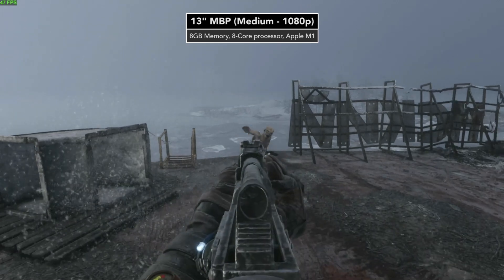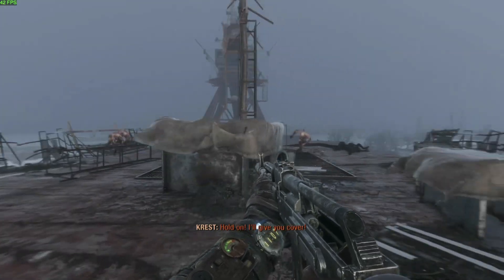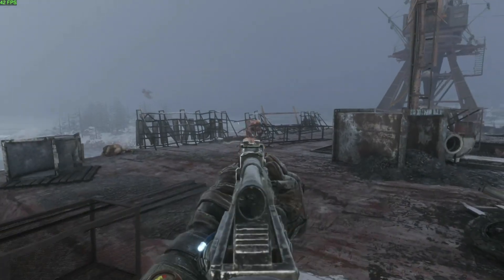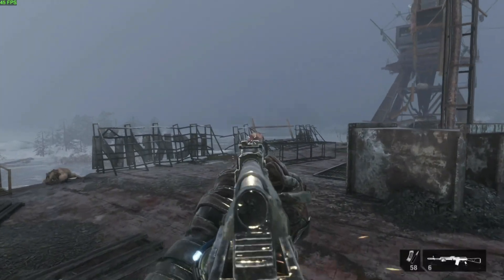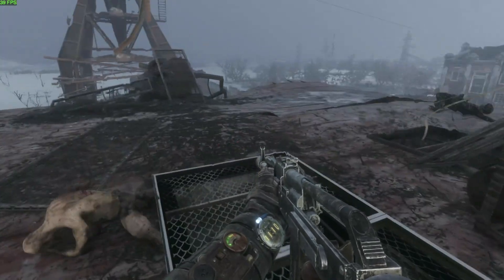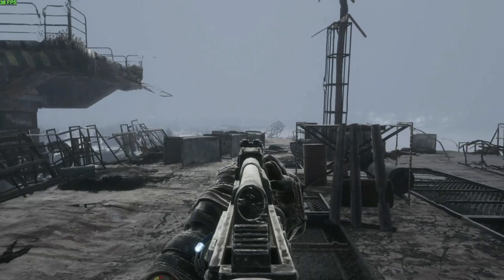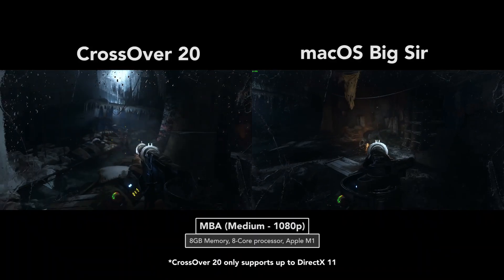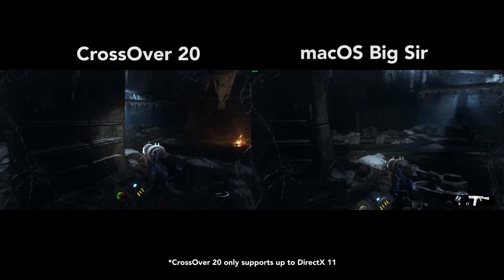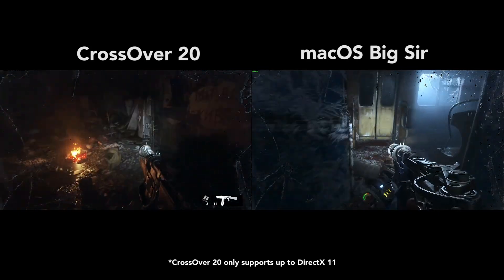For Apple M1-based machines, the performance is actually quite similar to playing the game on a PS4 or Xbox One — maybe a tiny bit better. At 1080p resolution and medium settings, the frame rate is typically always over 30 FPS, sometimes going up to 40, 45, or even 50 in more closed environments or if the world is covered in fog. During gunfights it's typically in the low 30s. If you play this game on Crossover 20, it runs under DirectX 11 and gets around 20–25 FPS at the same settings, with considerably more stuttering than the native Intel version.